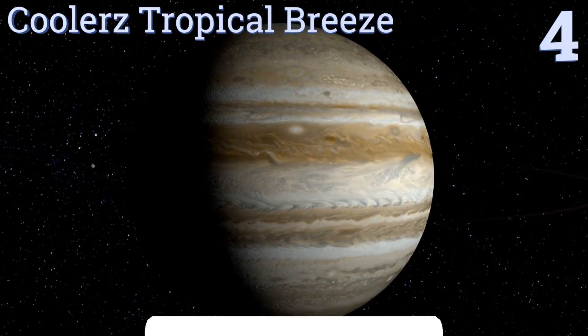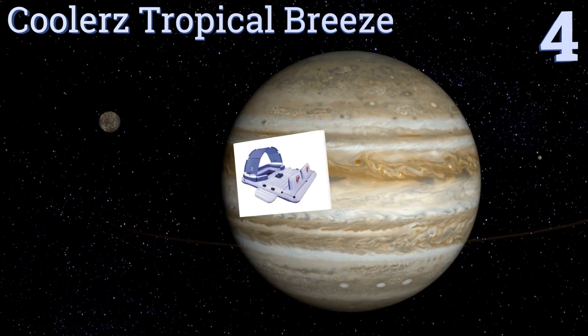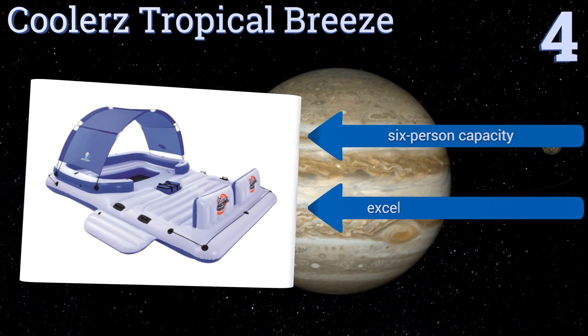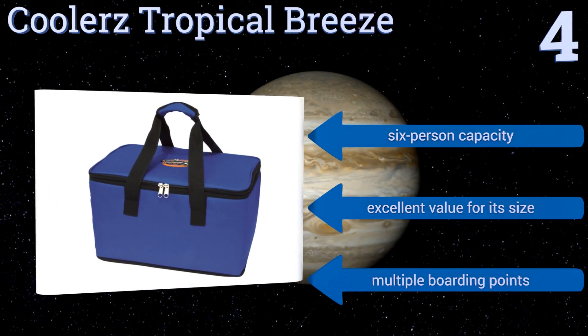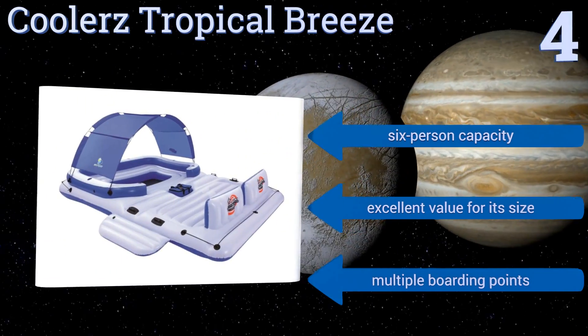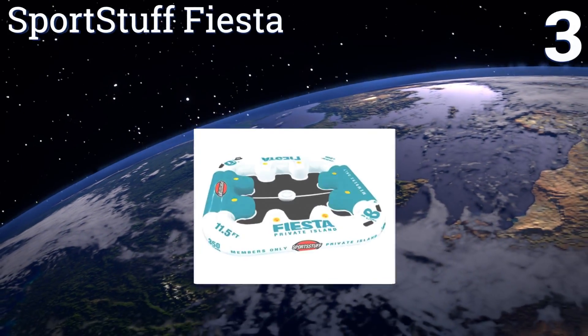Halfway up our list at number 4, the Coolest Tropical Breeze has everything you need to float in comfort, including a removable sunshade and a bonus cooler bag. Additionally, it sports six cup holders and wide, pillowy backrests to ensure maximum relaxation. It has a six-person capacity and multiple boarding points, making it excellent value for its size.